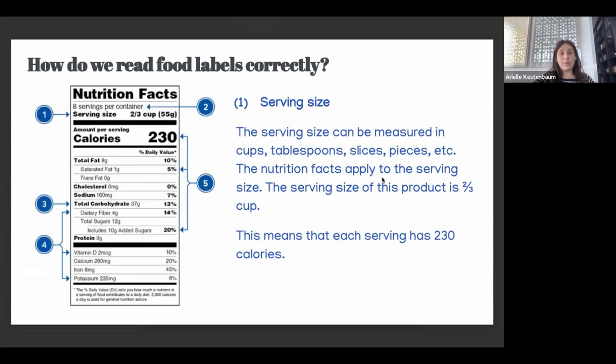How do we read food labels correctly? The serving size is really going to be the most important thing. A lot of people don't realize that when reading a nutrition label, it's not talking about the entire box, bag, or carton — it's talking about a specific serving size. For example, if two-thirds of a cup is the serving size, all of the nutrition facts apply to that two-thirds cup, not the entire package.